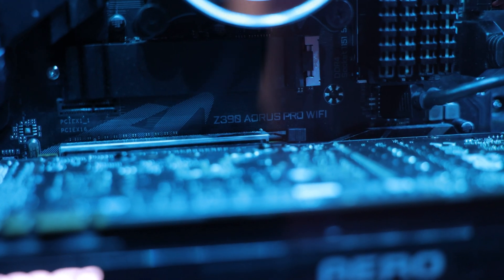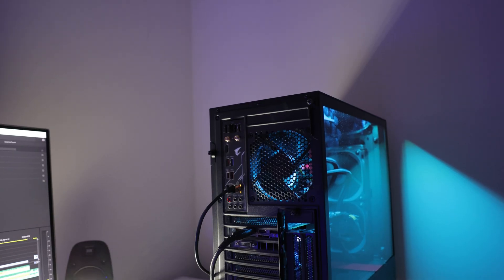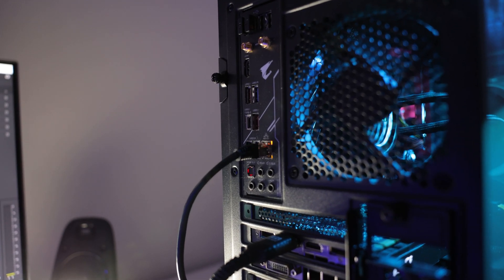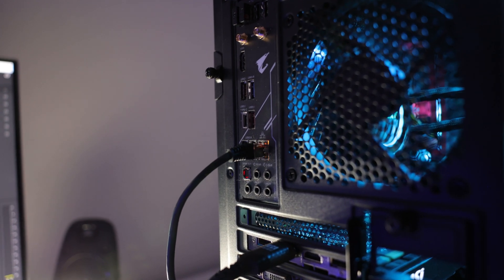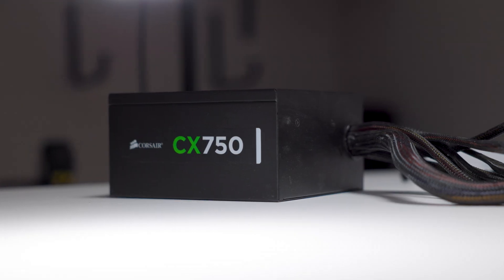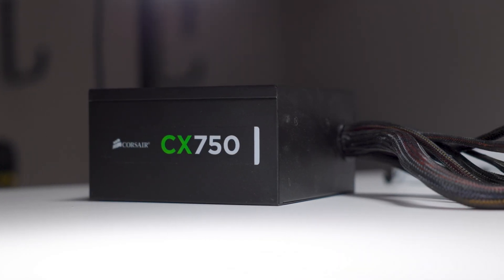My last two components are my Gigabyte Z390 motherboard and my 270-watt power supply. I chose this motherboard mainly because it offers Wi-Fi, which I need if I move my computer somewhere without LAN access. It also has a ton of USB ports and a USB-C port, which was a major deciding factor. I've been using the same power supply for more than five years, though if I pick up an RTX 3090, I'll probably need a new one.